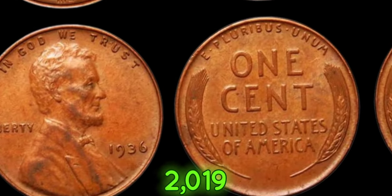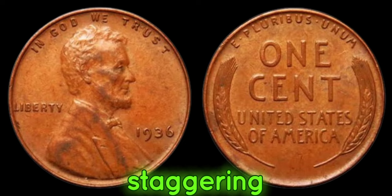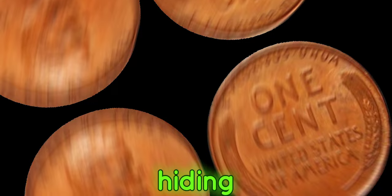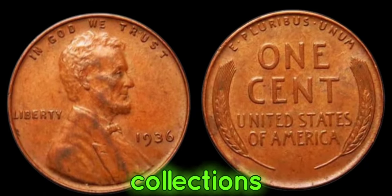In fact, in 2019, one of these pennies sold at auction for a staggering $1.5 million. But here's the kicker — these valuable coins could be hiding in plain sight, waiting to be discovered in your spare change or forgotten coin collections.